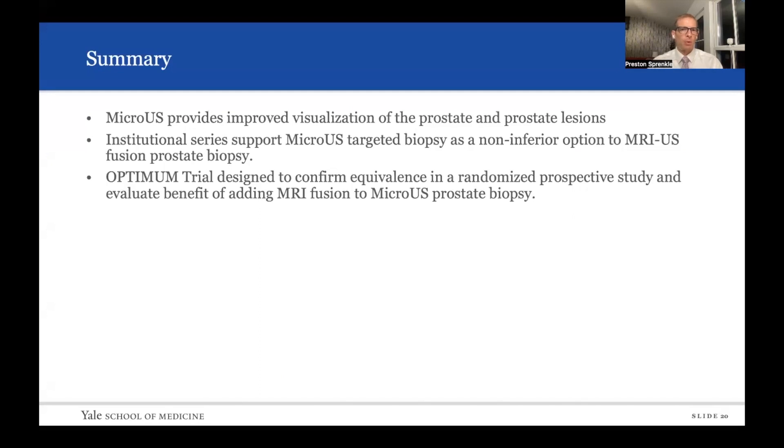In summary, micro-ultrasound provides improved visualization of the prostate and prostate lesions. Institutional series support micro-ultrasound targeted biopsy as a non-inferior option to MRI-ultrasound fusion prostate biopsy. We've now performed over 400 micro-ultrasound biopsies at our institution and are preparing that data. The OPTIMUM trial is designed to confirm equivalence in a randomized prospective study and to evaluate the benefit of adding MRI fusion to micro-ultrasound prostate biopsy. Thank you very much.